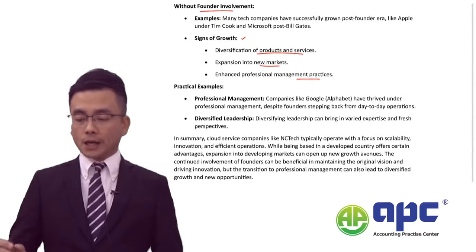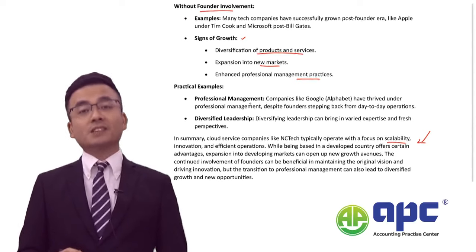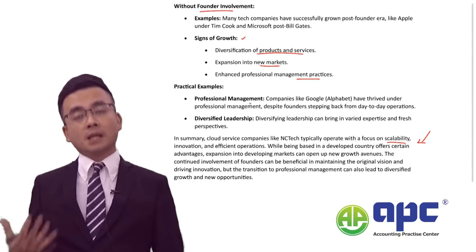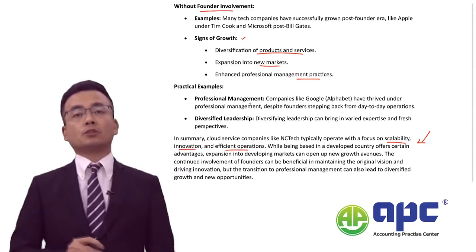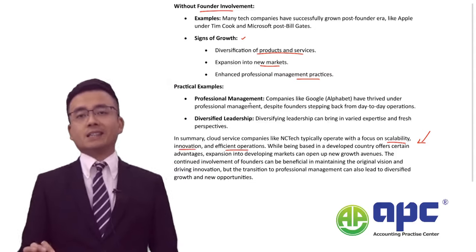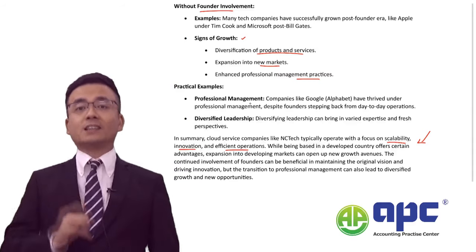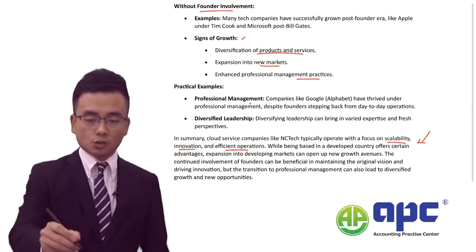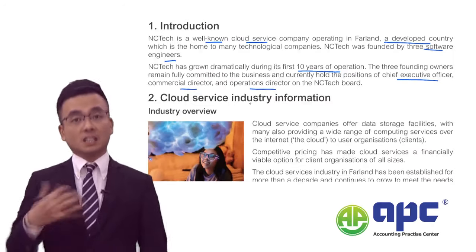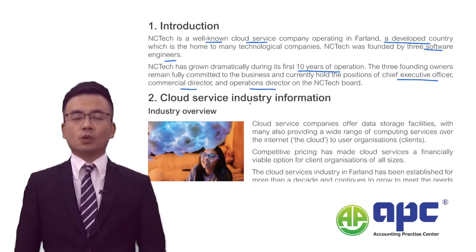In summary, focusing on scalability — always aiming for economies of scale — along with innovation and efficient operations, will be very key for companies operating in this industry. That concludes the first section on the introduction. I look forward to seeing you in the subsequent ones.